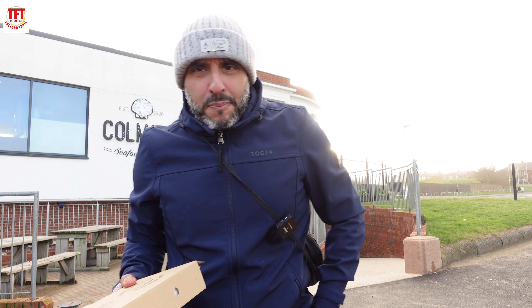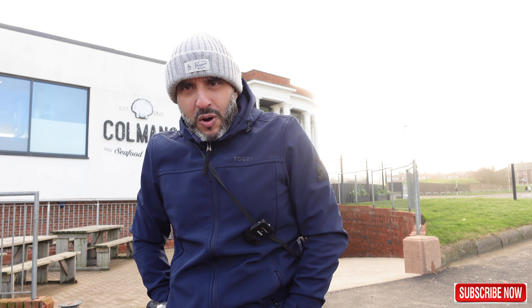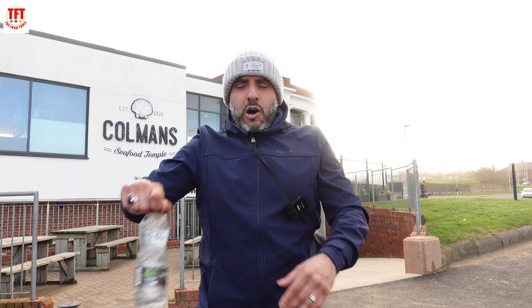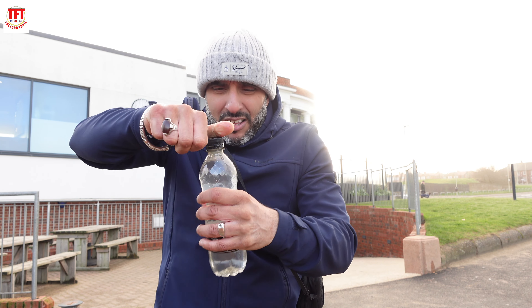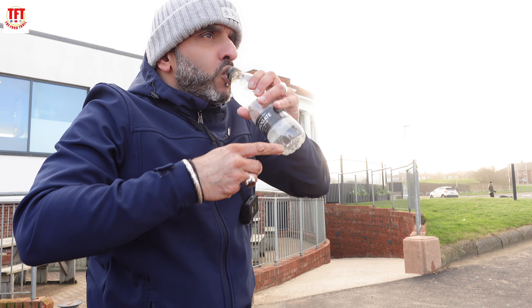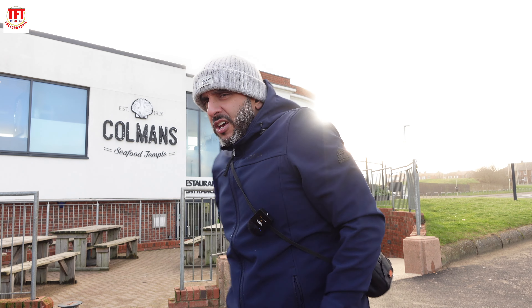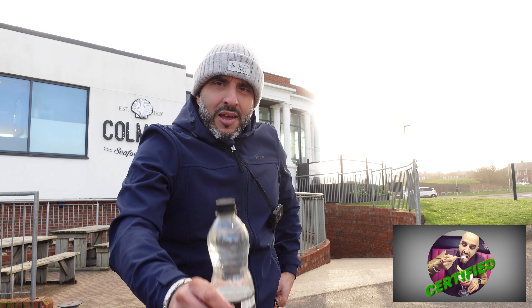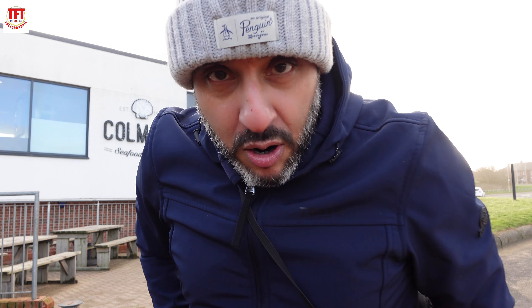9 out of 10 from TFT to Coleman's. I'm going to wrap this up now because it's absolutely bitter cold. Don't forget guys, if you like the content, do not forget to like, share and subscribe to TFT Street Food Reviews. We got ourselves a bottle of Harrogate spring water since there's no Rubicon. Coleman's, you guys have all officially been food troll certified. And me and my bottle of Harrogate spring water shall see you guys for the next one.